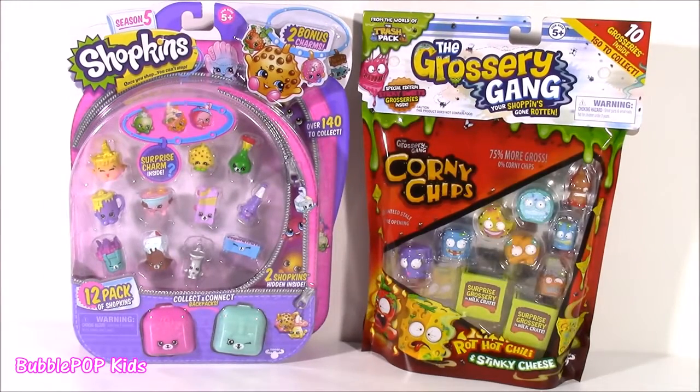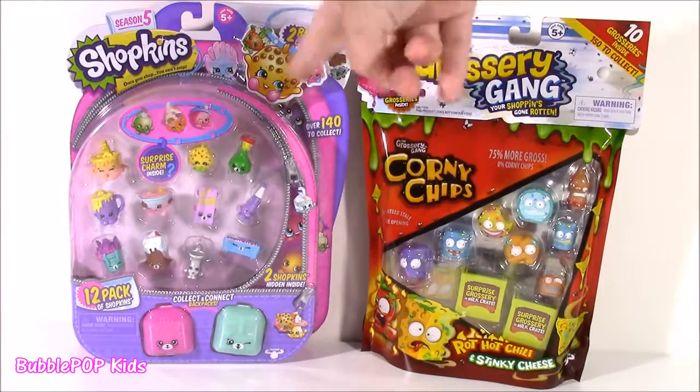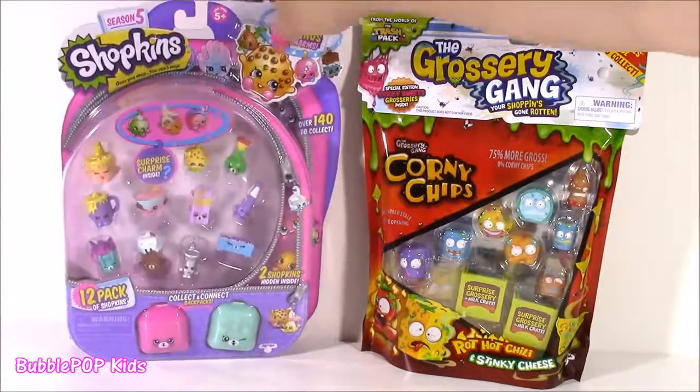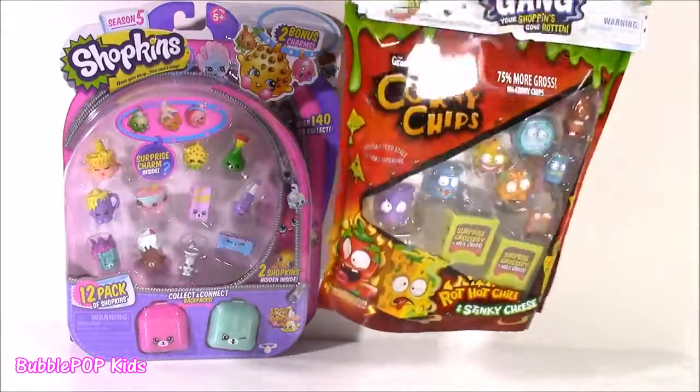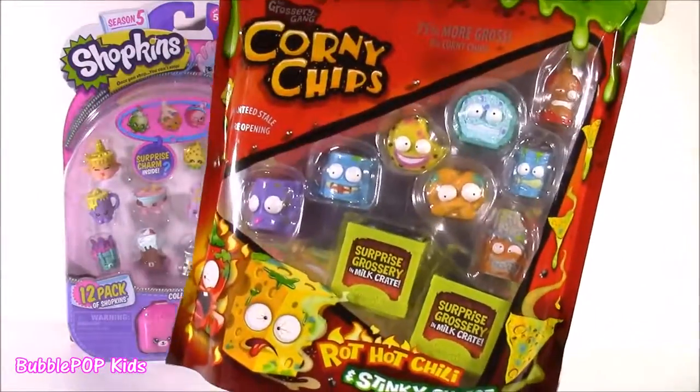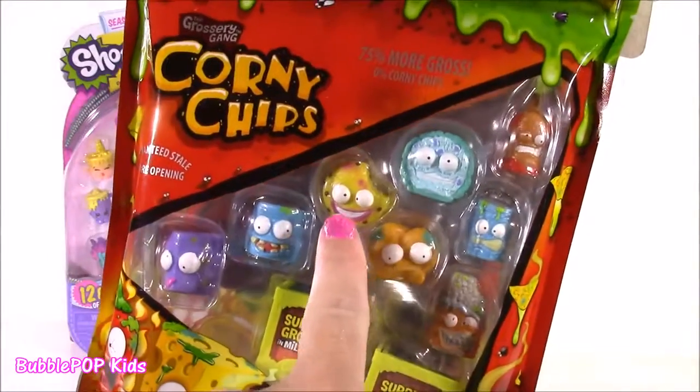I wanted to do this just to compare the two. This is a 10-pack, this is a 12-pack, but I don't think anything will ever beat my Shopkins. Those are my favorites in the whole world, but look at this — it's supposed to be like a little potato chip bag, and there's so many cute characters. This one kind of reminds me of Kooky Cookie.